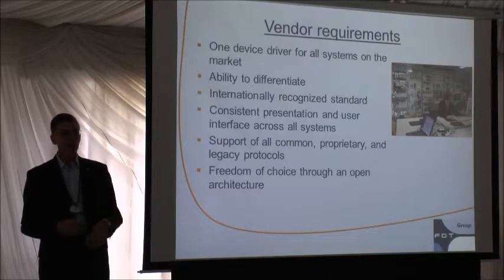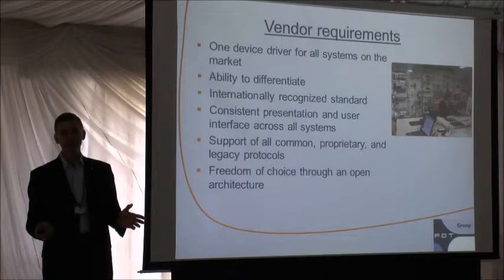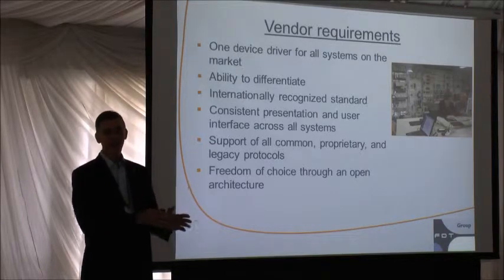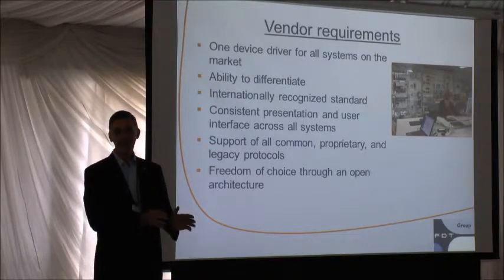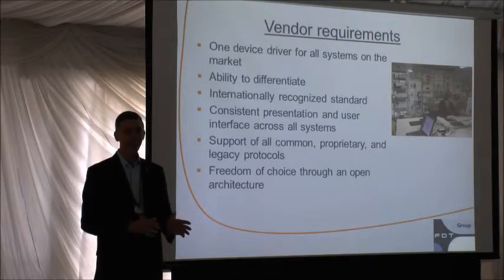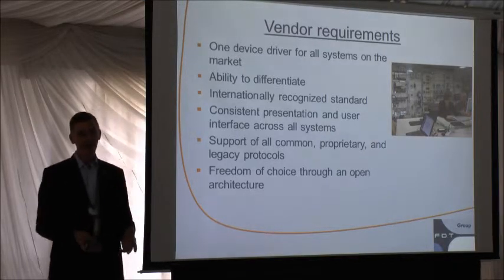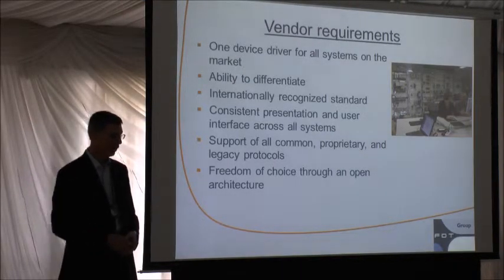We support every network that's out there in industry. But vendors with a legacy network they created years ago that they no longer sell but still need to support — they can add that to the standard as well. Even though we know nothing about that particular network, the standard allows them to add that capability.